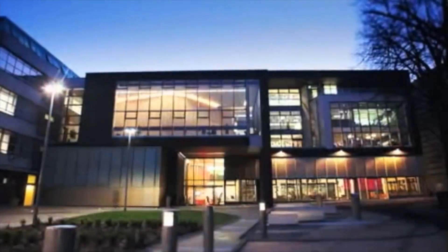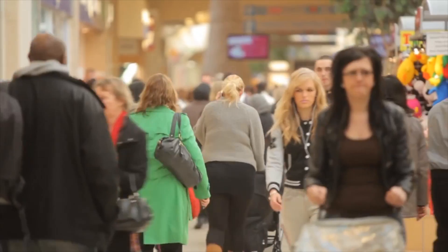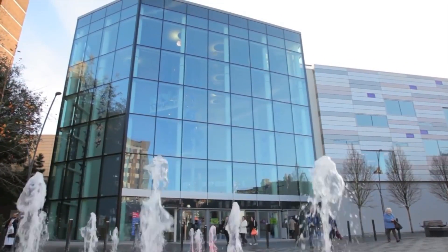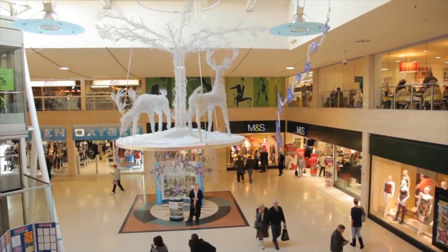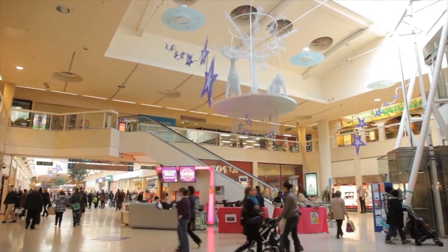An important tip at our Luton campus is that everything is within walking distance. The University campus in Luton is in the heart of the town centre, so the shopping mall, accommodation, and teaching buildings are all in very close proximity. For that reason, costs can be kept very low — there's no need to get taxis or public transport at all.